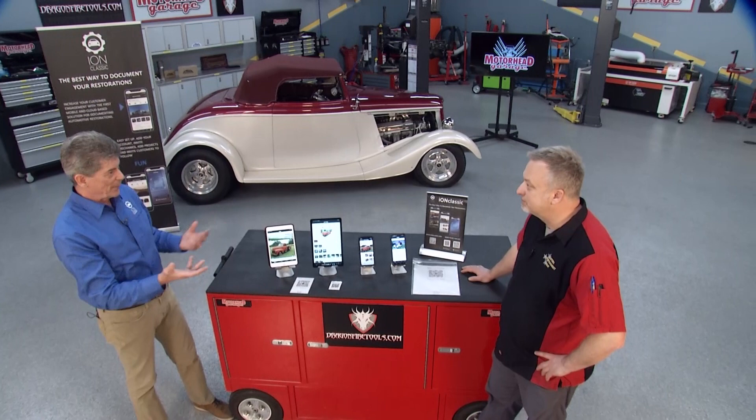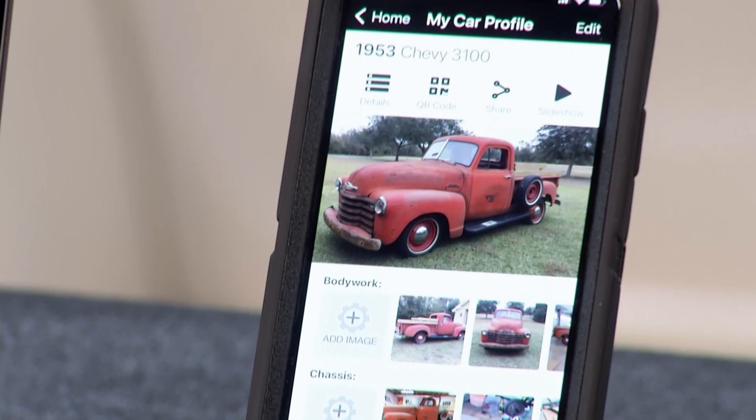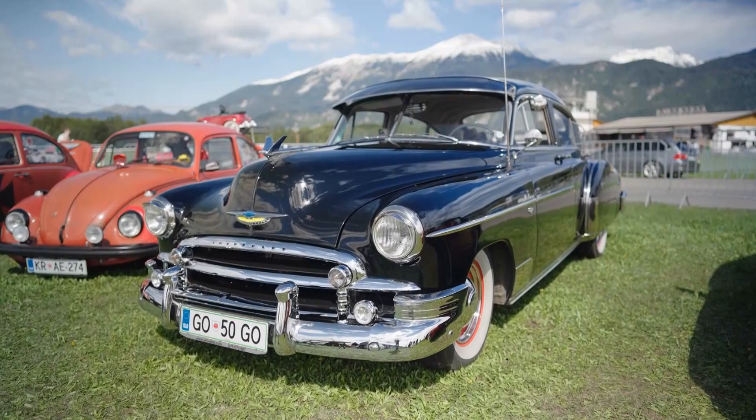Through these QR codes, people at car events, parades, and car shows can instantly find out everything — have it on their phone — and get instantly connected to the shop that built it. It's the perfect way to document your vehicle and tell its story from start to finish, whether you're the builder or the owner. This is a must-have. You can find it at ionclassic.com.